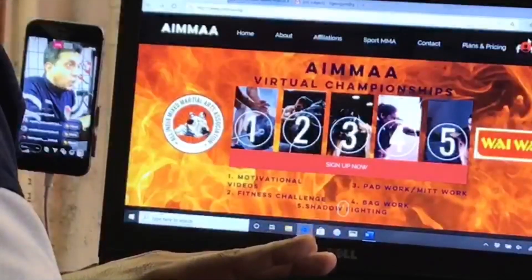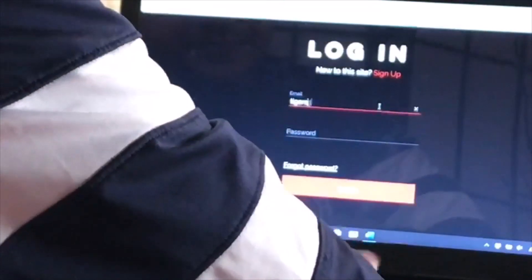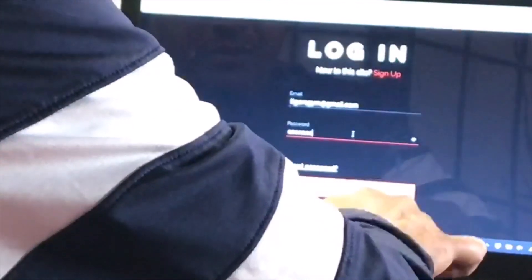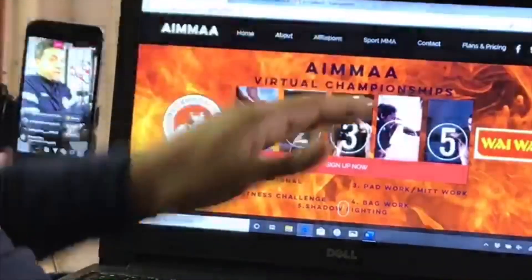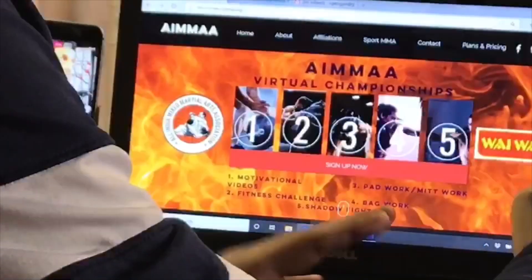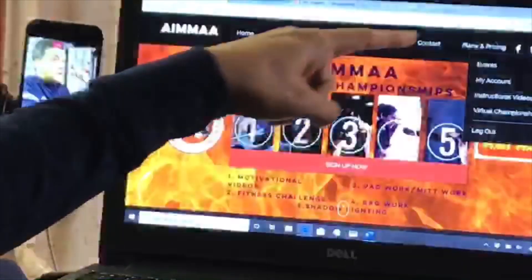On the top right corner it says 'Login' — I'm going to click that. When it takes me to login, I'll use my login ID and sign in. Now I've signed in. If you are an IMA member, when you first paid your IMA membership fees you used an email and a password — you sign into the IMA website the same way.